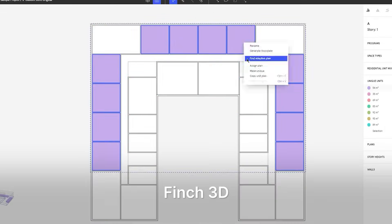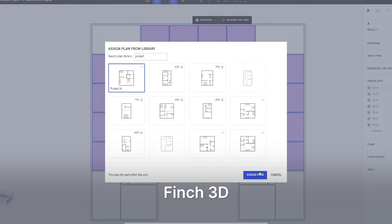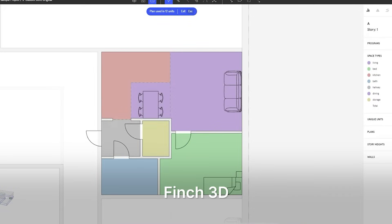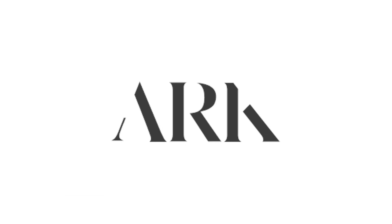Next up is a tool called Finch3D. Finch3D is pure generative exploration. Inside its plugin, you sketch envelopes or room bubbles and let algorithms shuffle layouts, staircase cores and daylight apertures — all scored against sustainability targets. Finch stands out when you want to gamify the search for high-performing schemes rather than settle for the first workable plan.